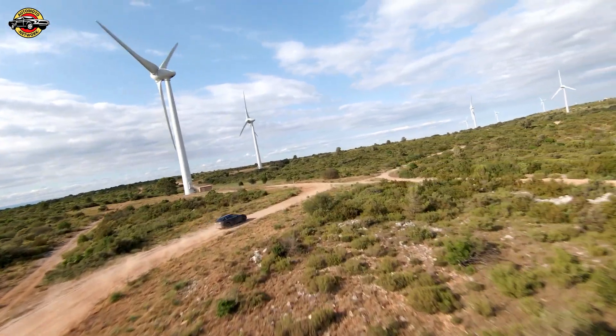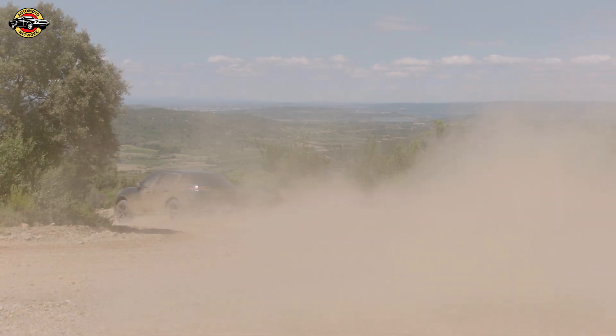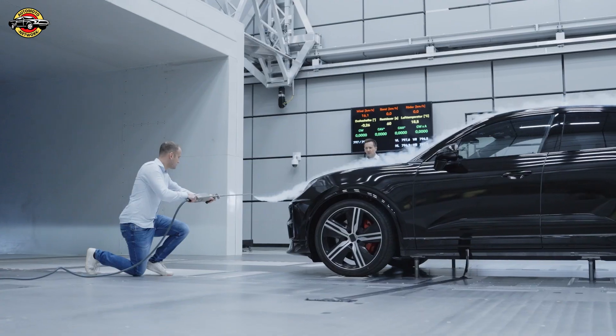We have an SUV, so we want to cover the full spectrum. We do gravel, snow, sand — to get the whole picture. We're all over the world. It's essential that the car looks like a Porsche. The fly line has to be right, and yet the efficiency has to be there as well.